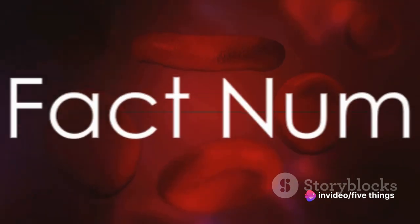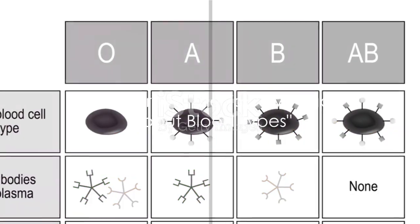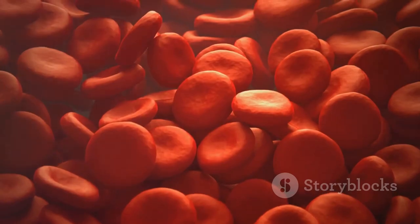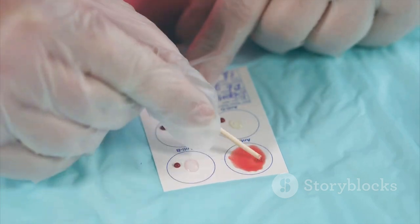And there you have it, our top facts about blood types. To recap the top 5 facts: our blood type is determined before birth, there are 8 main types, it's all about the antigens, blood types can affect pregnancy, and O negative is the universal donor.